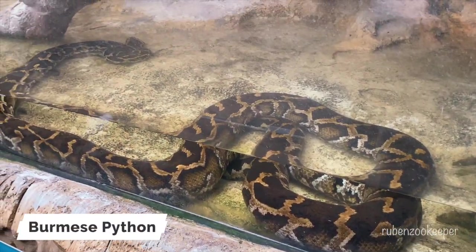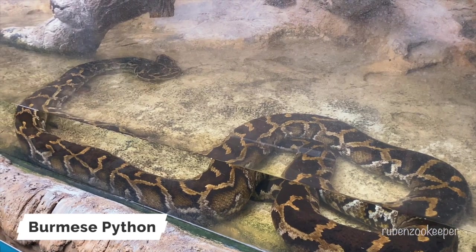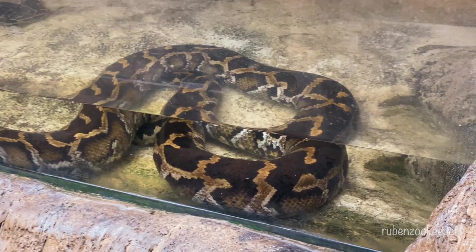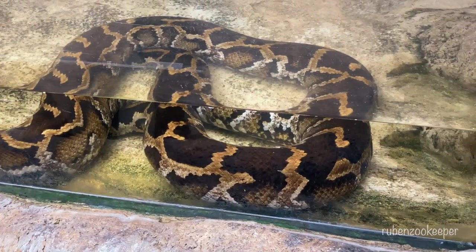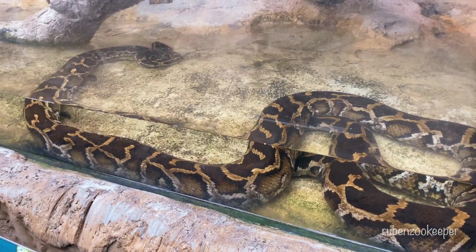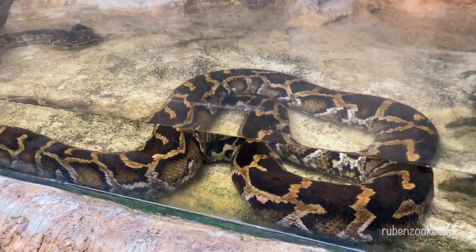The Burmese python is a large species of snake native to Southeast Asia, including countries like Myanmar, Thailand, and Indonesia. They are among the largest species of snakes in the world and can grow up to 23 feet in length and weigh up to 200 pounds.